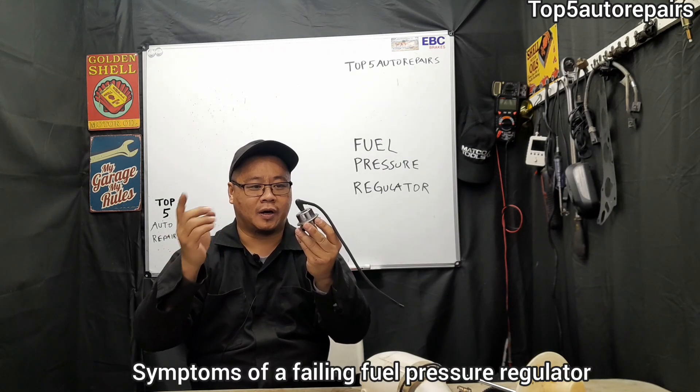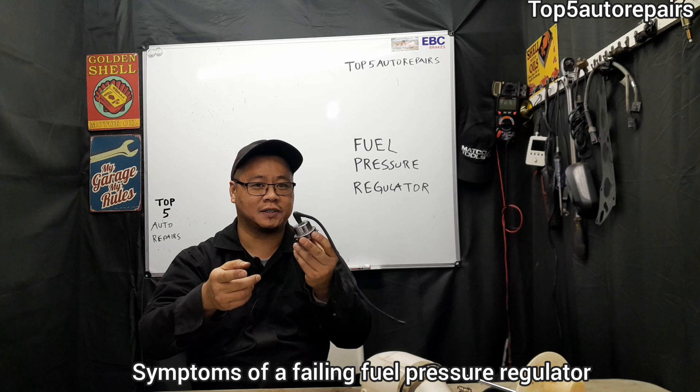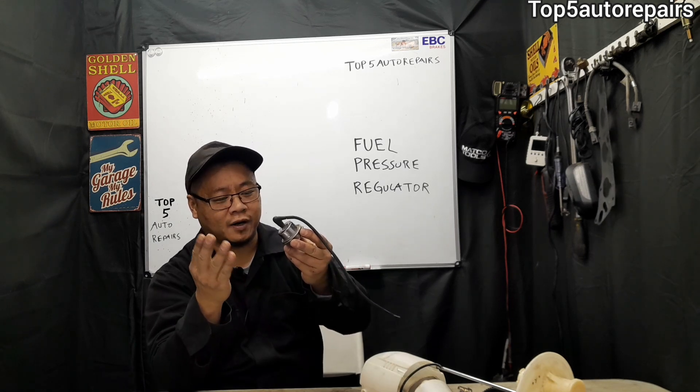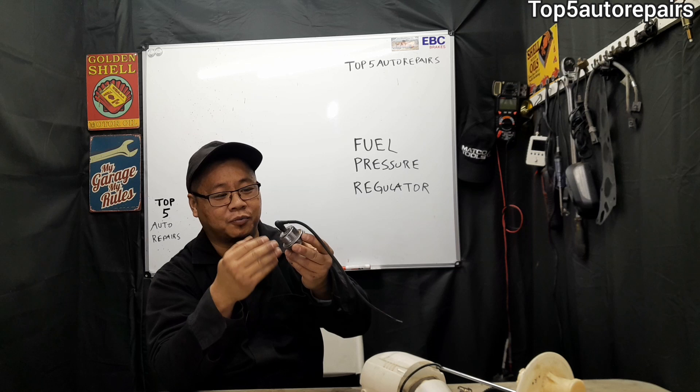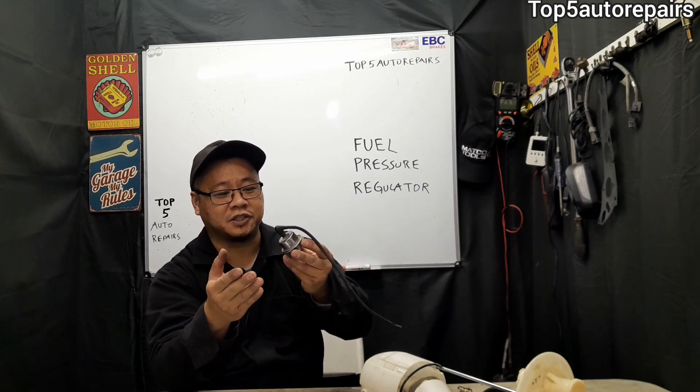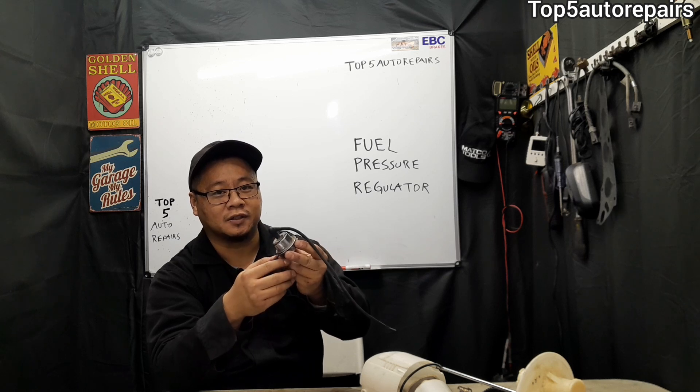So how do you know you have a failing fuel pressure regulator? The first symptom is you're going to get a rich condition. When the fuel pressure regulator internally gets stuck, pressure starts to build up and this can cause the fuel pressure regulator to deliver more fuel than it should, causing a rich condition.